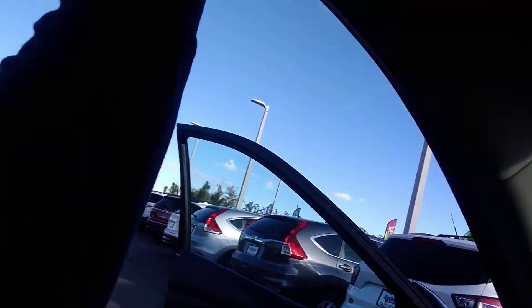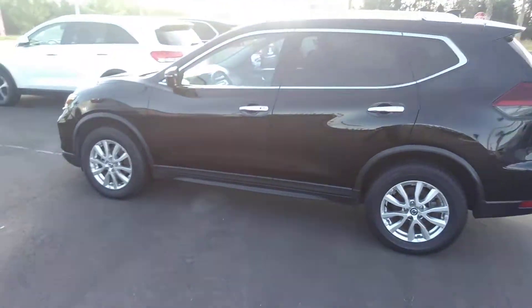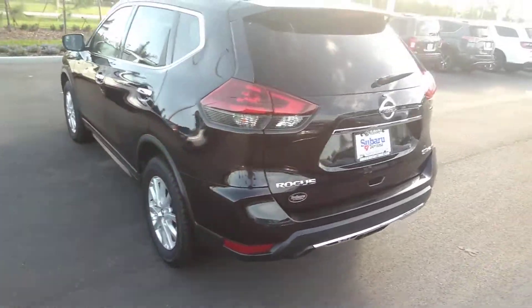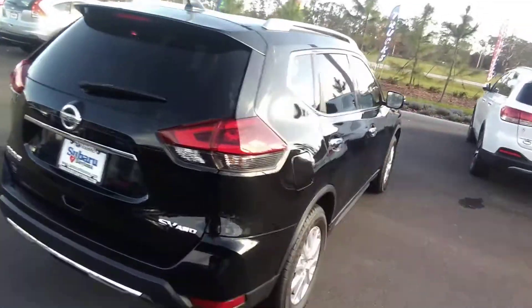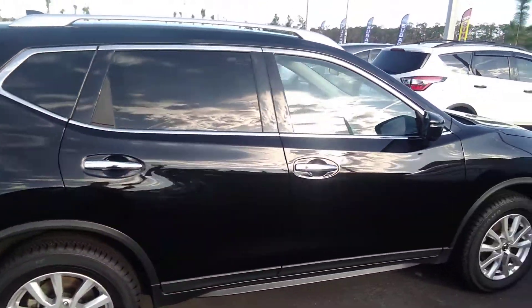It's all-wheel drive. It's got a lot of warranty left on it. It's got really nice rims, brand new tires and brakes. It is all-wheel drive. It's got a roof rack. Just a phenomenal vehicle.